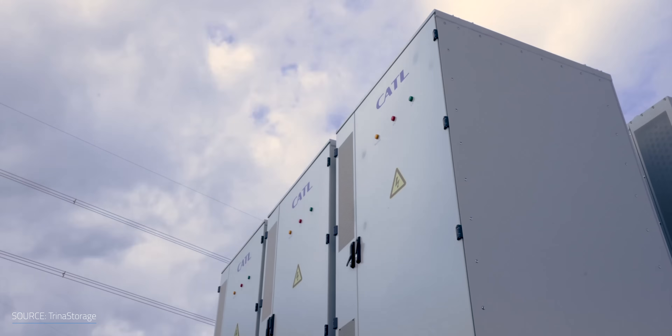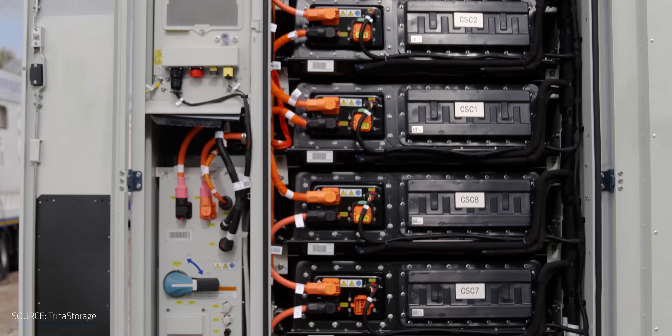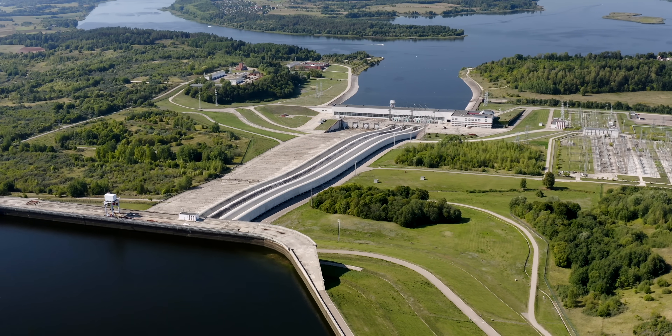In other words, for short-form energy storage of up to 6 hours, batteries still have the edge. But when looking at long-duration energy storage, Energy Dome holds its own quite nicely. Worth noting: lithium-ion batteries slowly degrade over time, so the amount they can store also degrades. Energy storage systems like Energy Dome and pumped hydro don't lose any storage potential over time.